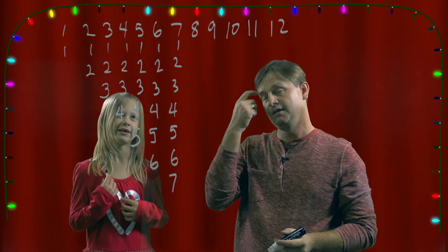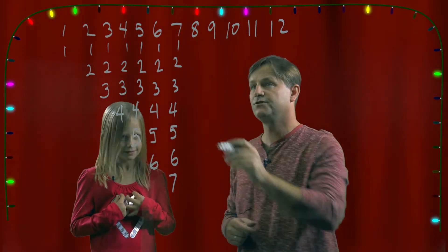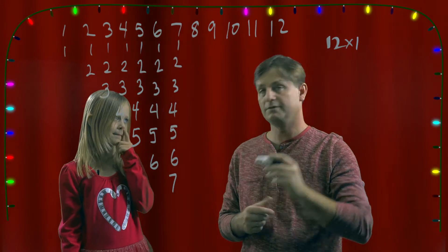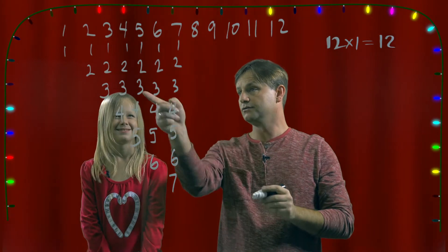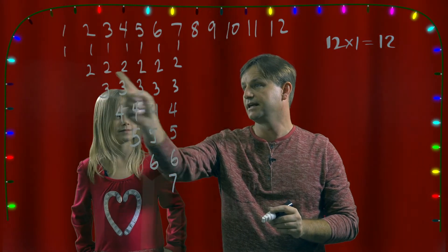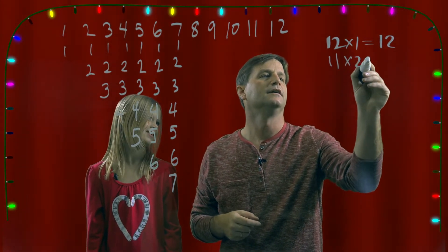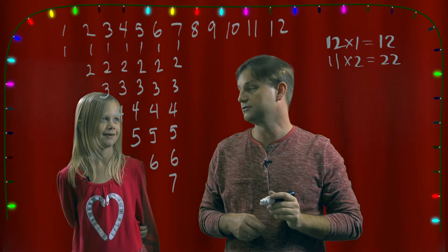I think that's enough for us to get the pattern down. So every day of the 12 days of Christmas, we are getting a partridge and a pear tree. So how many is that all together? Twelve — twelve times one is twelve. And we are going to have two turtle doves, but only from the second day forward, so instead of twelve twos, we are only going to have eleven twos — that's twenty-two turtle doves. We are already going to get more turtle doves than partridges and a pear tree.